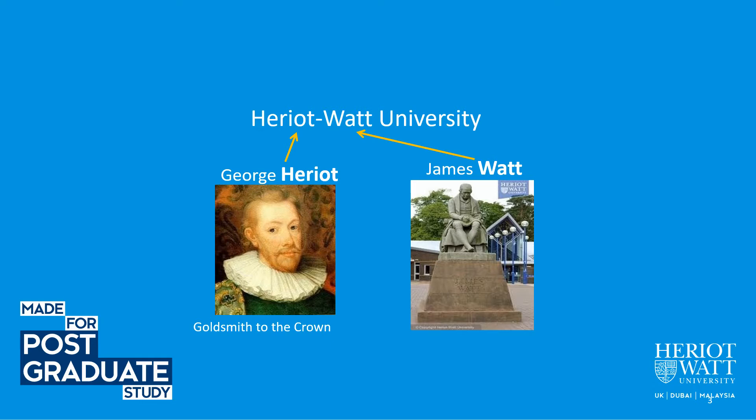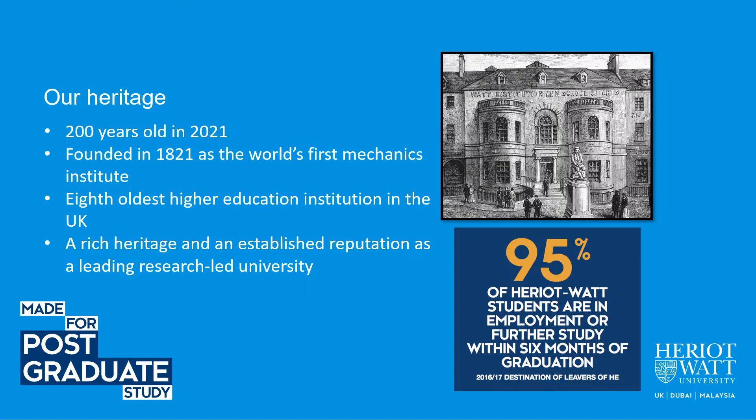Heriot-Watt was named after Scottish inventor James Watt and Scottish goldsmith George Heriot. I believe that you will have heard about James Watt through his work on steam engines. The name of Heriot-Watt implies that if you have money and power, you can succeed. Heriot-Watt was founded in 1821 as the world's first mechanics institute, and now it's a leading research-led university with a rich heritage.